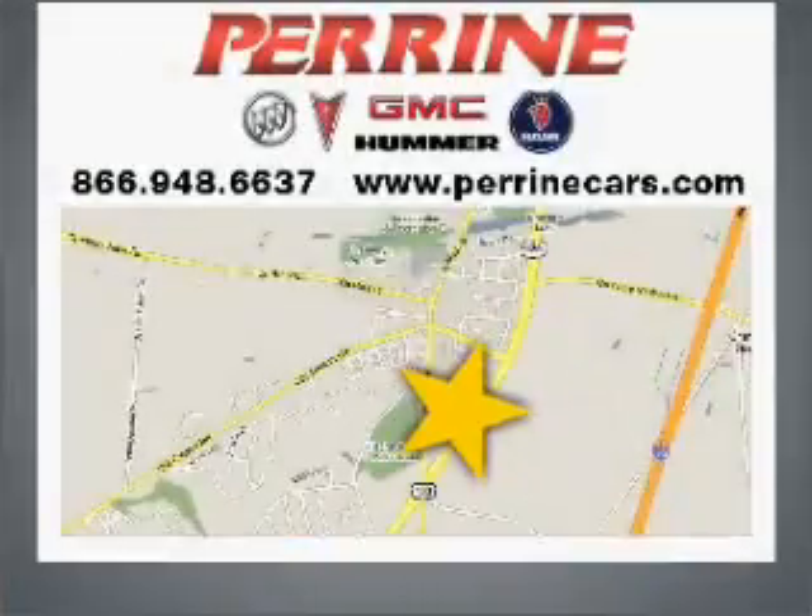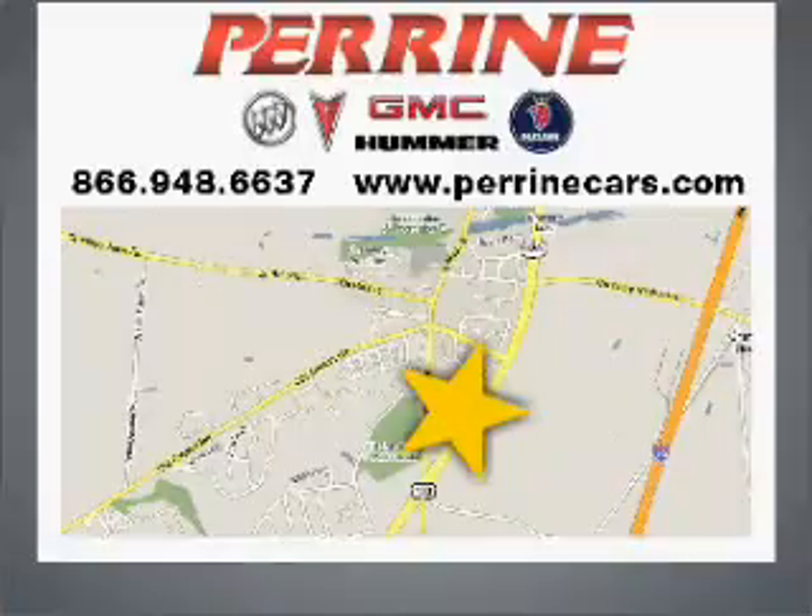Visit Perrine Buick Pontiac GMC today. We're conveniently located at 2730 Route 130 in Cranberry, New Jersey.